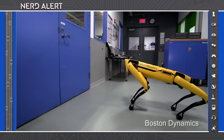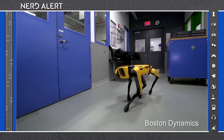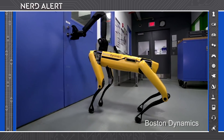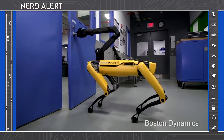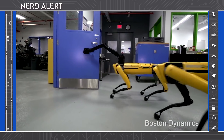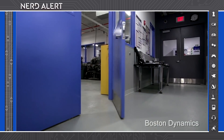If you were terrified by that one Black Mirror episode, Metalhead, then look no further because Boston Dynamics has released a new door-opening robot. I just saw that episode of Black Mirror, and this is so upsetting to me.